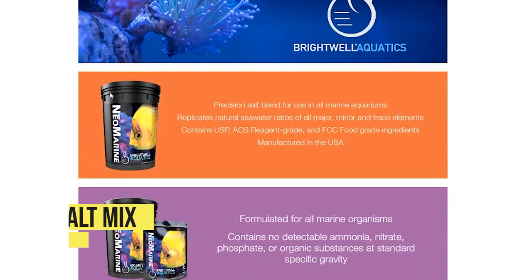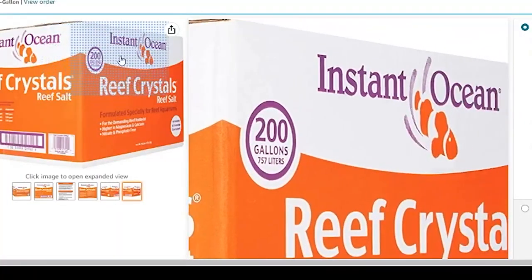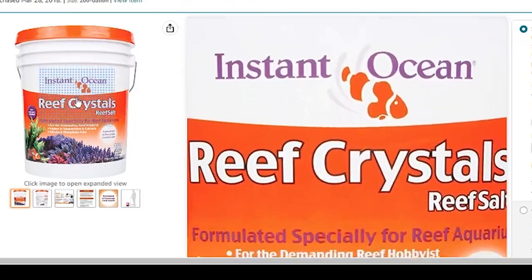Starting with number one: salt mixes. There's a variety of different brands you can purchase from Amazon. Brightwell Aquatics has their Neo Marine salt, which is what I'm currently using, but for years I used Instant Ocean Reef Crystals, which is a great product you can find on Amazon. You can see the prices right here — it's very affordable. Your salt mix is essential to your reef aquarium because you need salt for your reef tank.